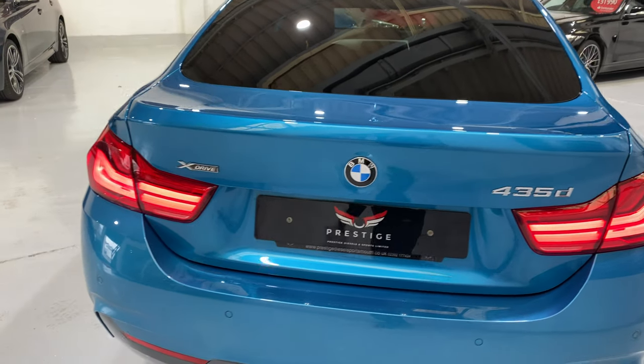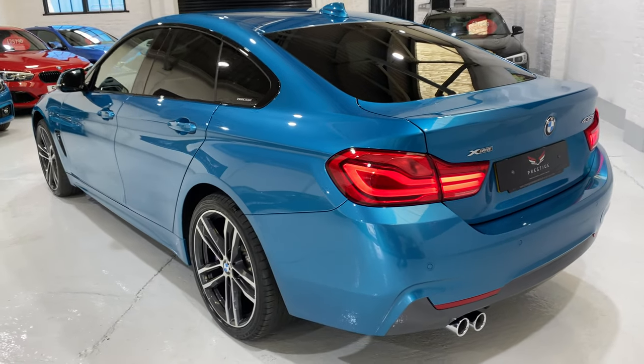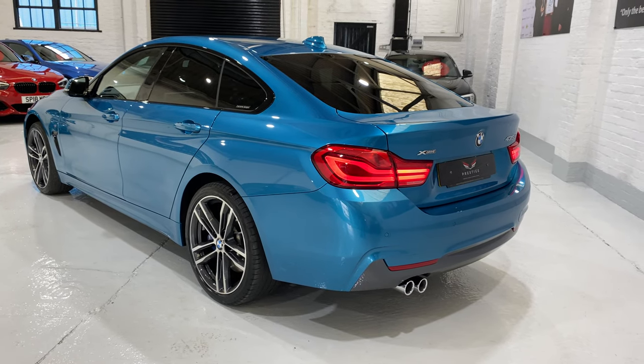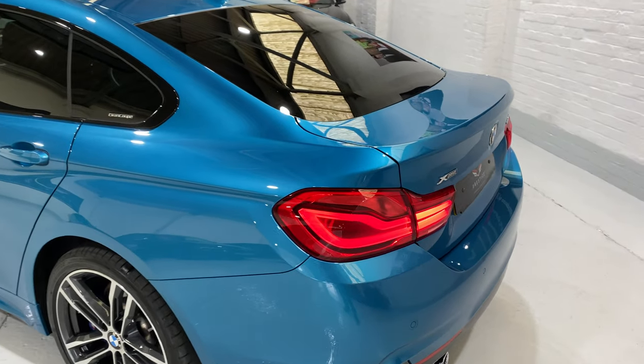The 435s are all xDrive, so they're four-wheel drive. It's not a permanent four-wheel drive, so you get good economy because you don't have the drag when you're just cruising along. Under load, when you're powering away or on a slippery surface, it engages four-wheel drive.